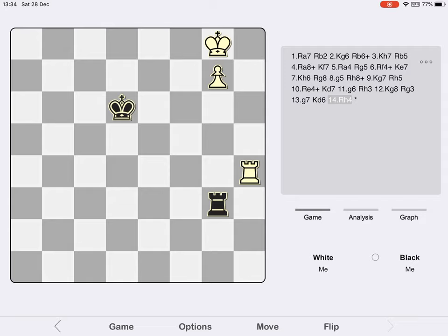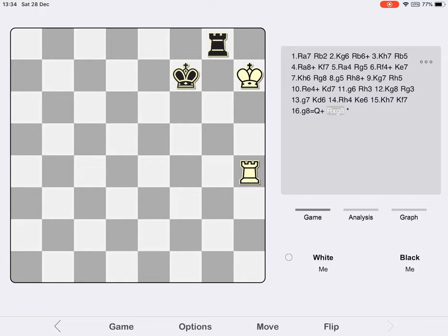The winning procedure from here is very well known. In this particular version of the Lucena, White doesn't in fact need to build a Lucena bridge. The game might finish King e6, King h7 threatening to queen the pawn — Black's only move to stop that is King f7, but White can queen the pawn anyway. After Rook takes g8, Rook f4 check wins the rook. Thank you for watching — I hope you found this explanation of the first rank defense useful.